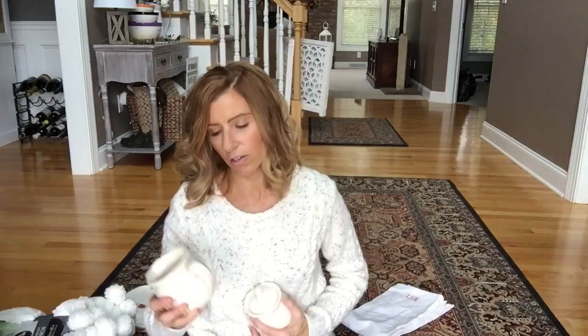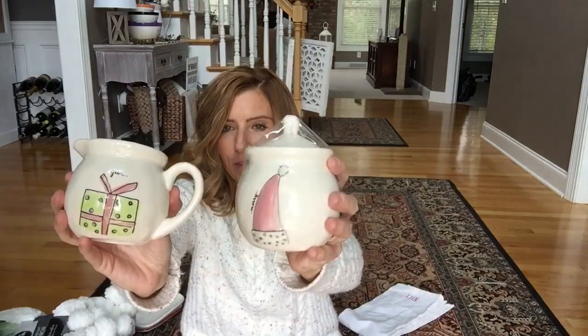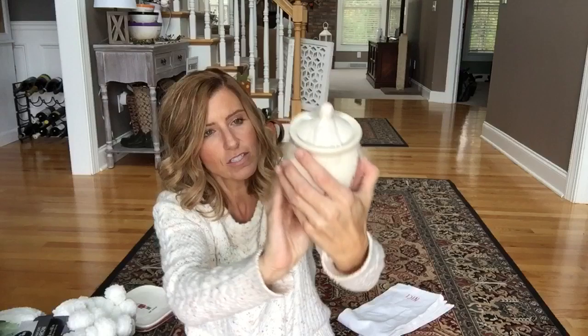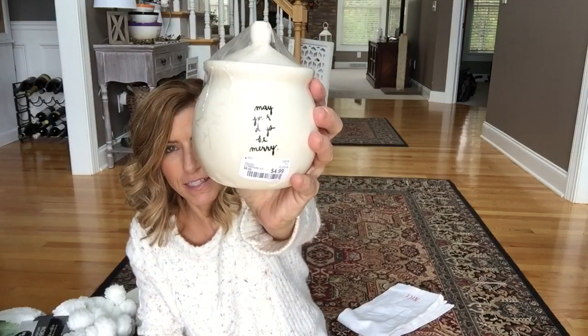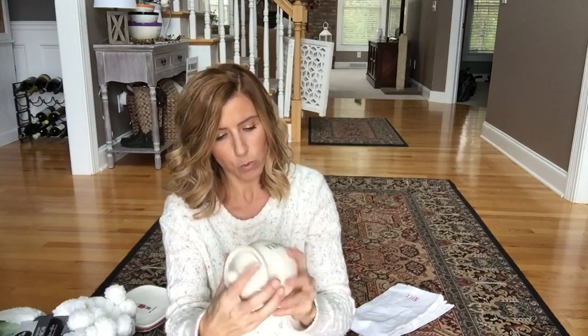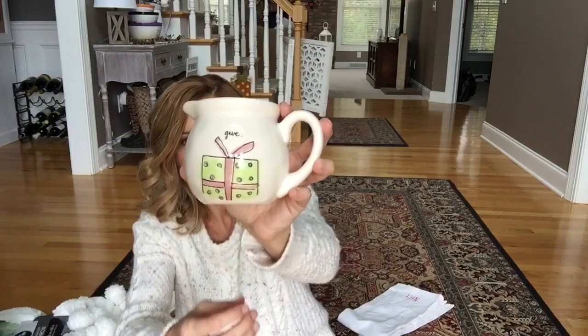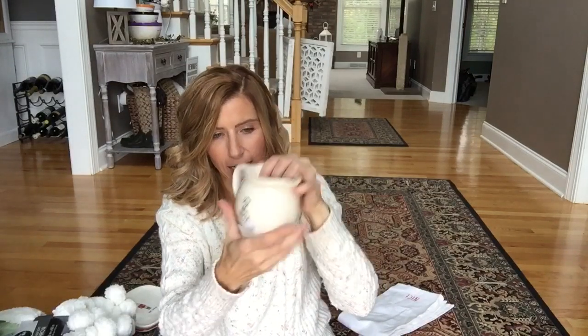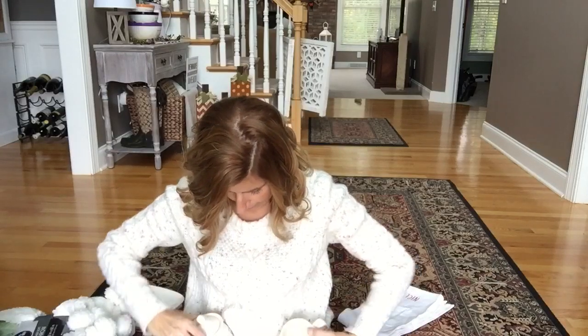Next I found these — and I don't actually love the colors because I'm not that into pink at Christmastime, but they were so cute I couldn't pass them up. This one is a sugar bowl and it says 'Merry' with a Santa hat. On the other side it says 'May your days be merry.' That was adorable and it was $4.99. The creamer has a gift on it and says 'Give,' and on the other side, 'Joy to the World' — also $4.99. These two are a set and they are adorable.